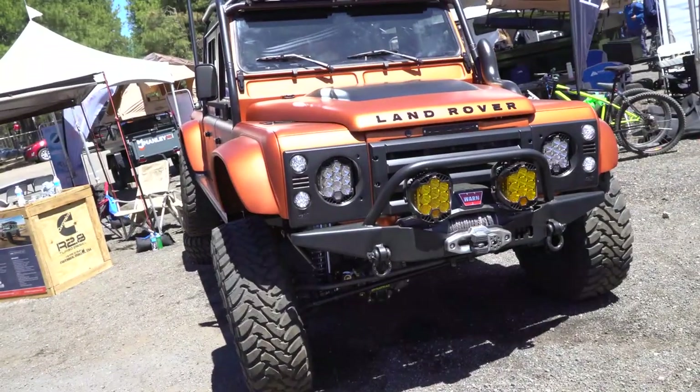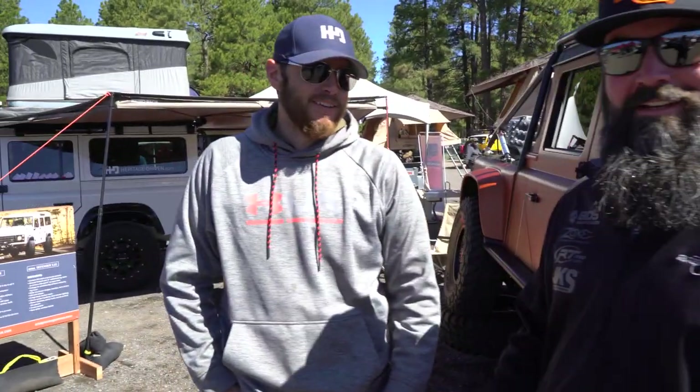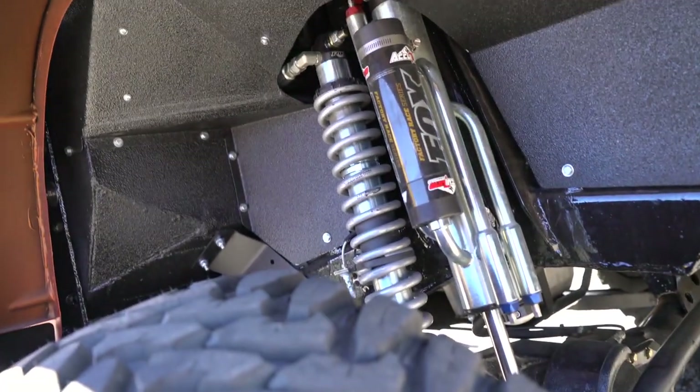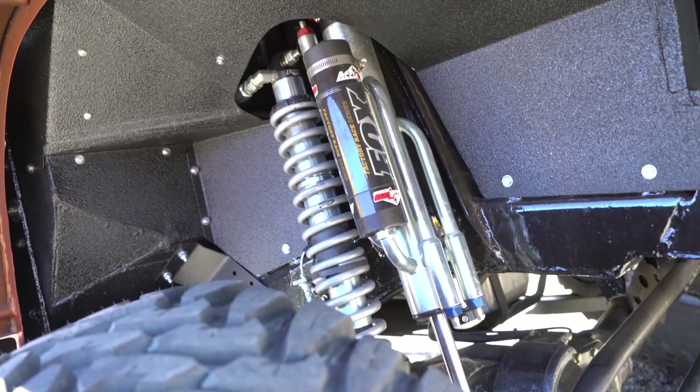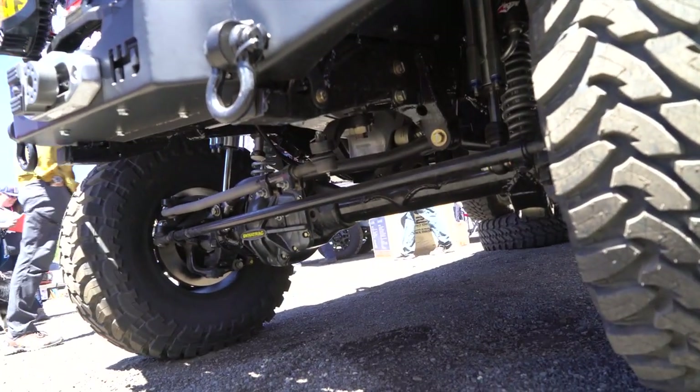I could not walk past this, because I literally just found a Defender pre-runner, and that makes me very happy. Mark from Heritage Driven built this truck. It's actually a hunting truck for a client. It has Fox shocks under it and a whole bunch of other fun parts, including a Dynatrac Pro-Rock 80 in the back and a Pro-Rock 60 up front.